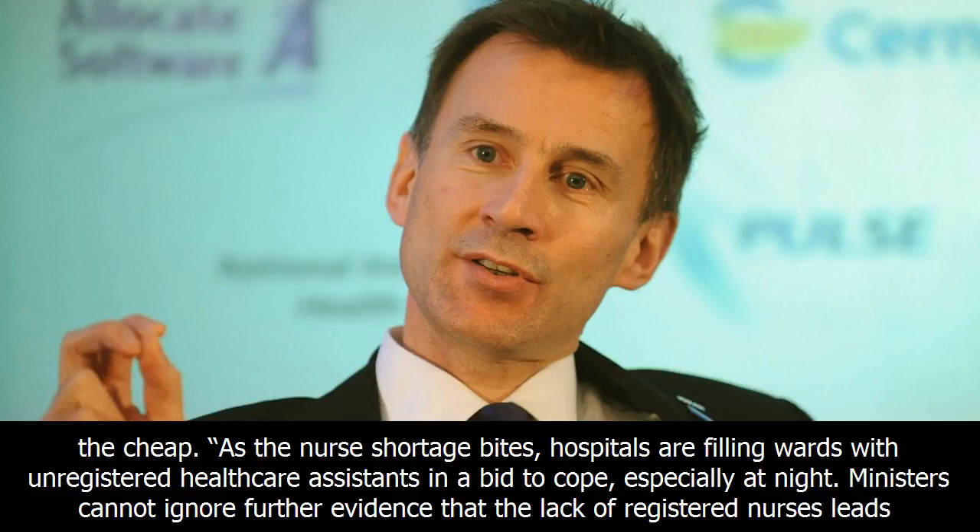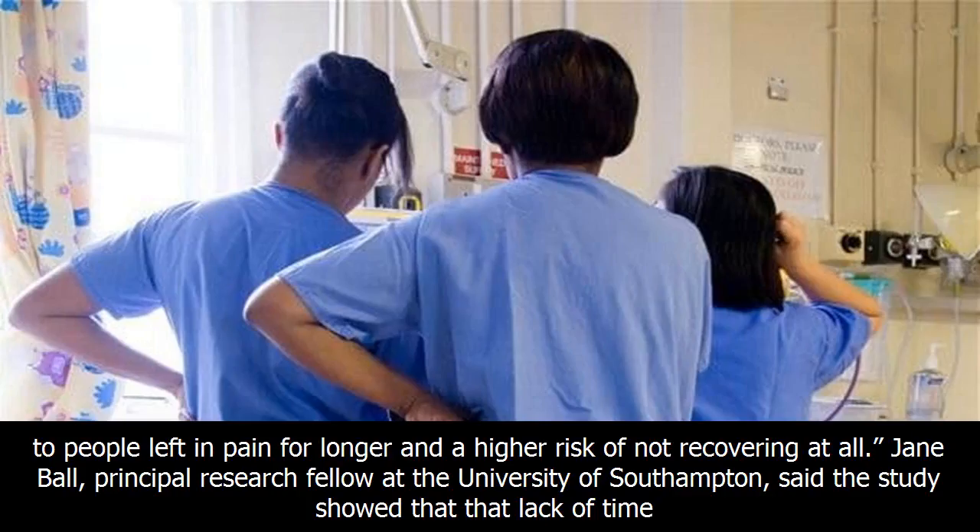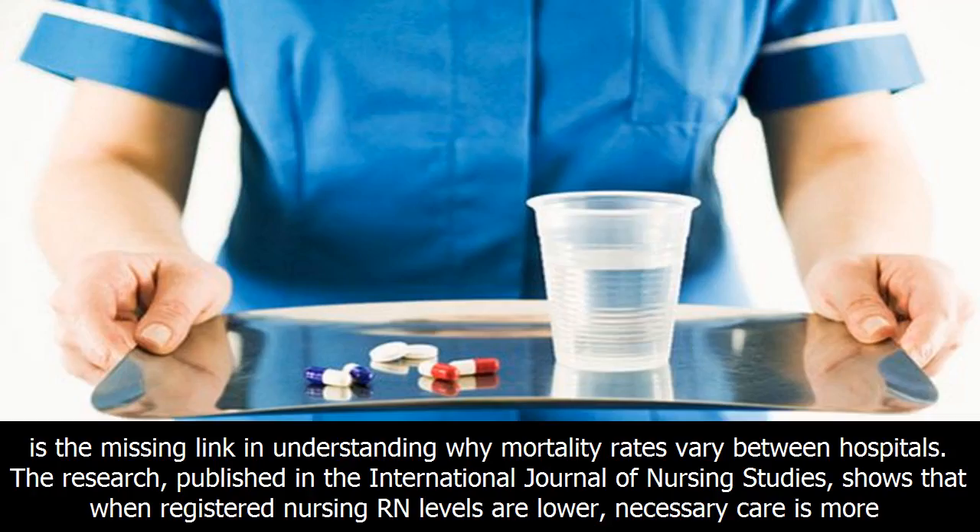As the nurse shortage bites, hospitals are filling wards with unregistered healthcare assistants in a bid to cope, especially at night. Ministers cannot ignore further evidence that the lack of registered nurses leads to people left in pain for longer and a higher risk of not recovering at all.